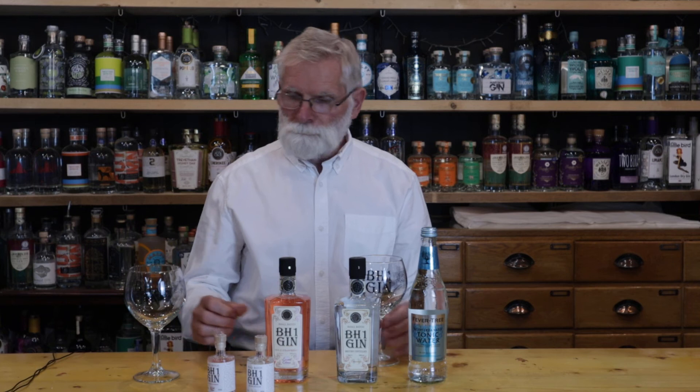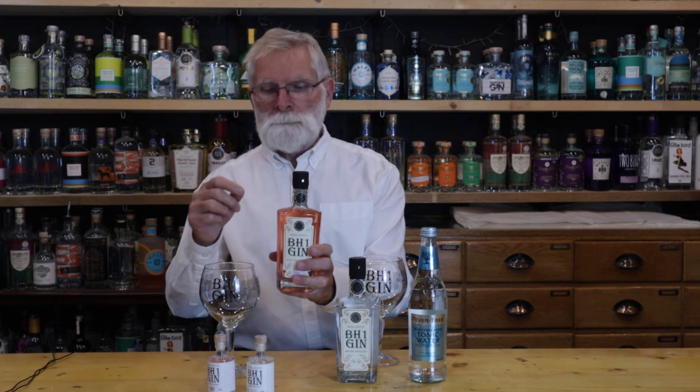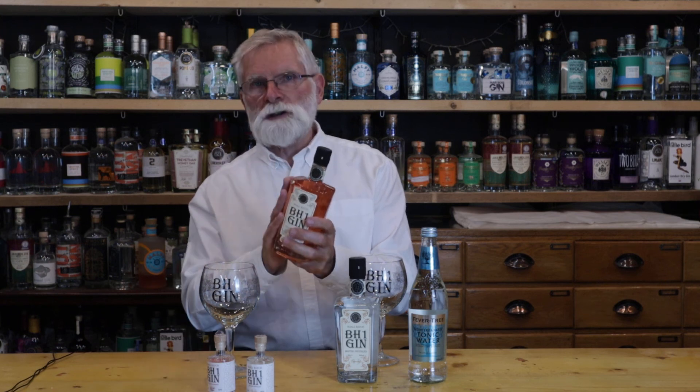A sprig of Thyme is absolutely delicious, and a slice of Orange if you want that extra little fruity hit. With the Wild Strawberry, Shamik, one of the distillers, recommends a sprig of Mint with Fever Tree Mediterranean again, and if you wish, a slice of Orange — though I don't think it needs the extra fruit from the Orange.